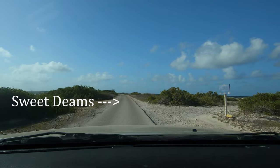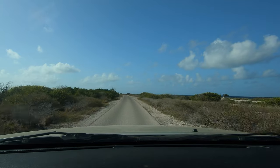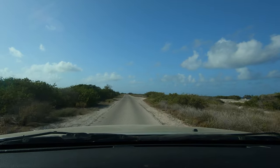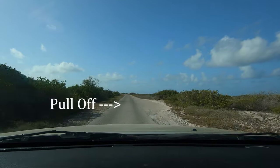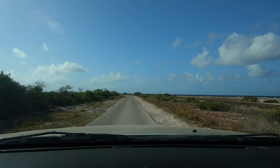To find Soft Coral Garden, we'll first start at the dive site Sweet Dreams and continue driving south. Along the way, you're going to pass a paved pull-off on the right side of the road. If you make it to a second paved pull-off, you've gone too far and missed the dive site.